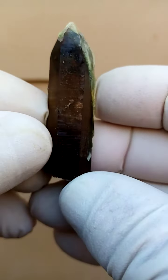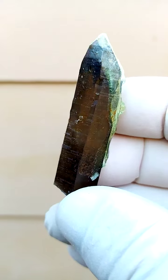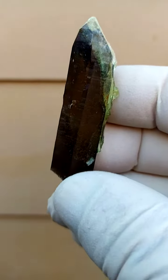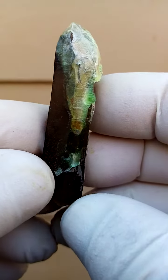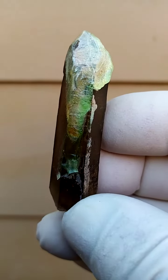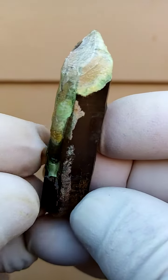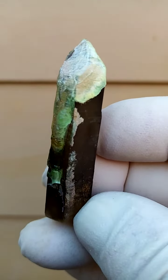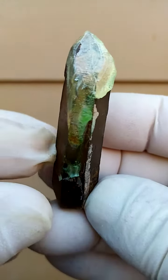We have this smoky quartz crystal, which has the underlying form of a witch's finger — thicker base tapering into a thinner front. What is appealing about this specimen is this layer of halite opal, or I call it opal AN, not to get confused with halite salt.